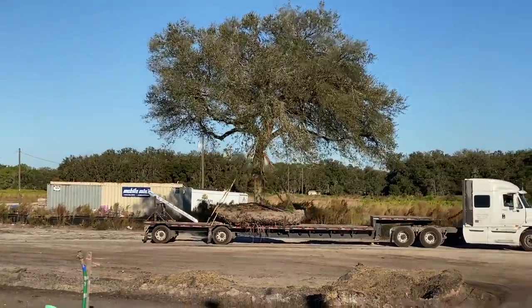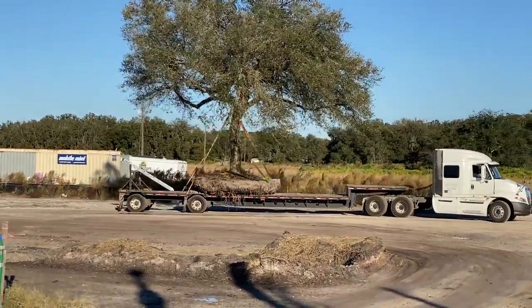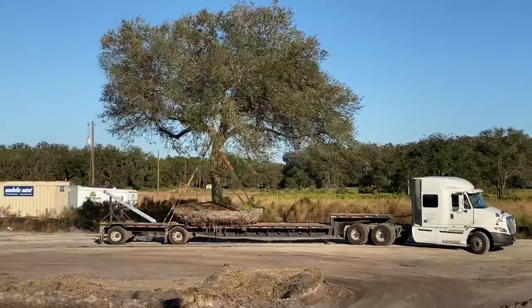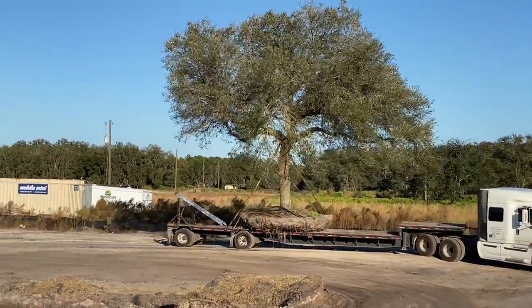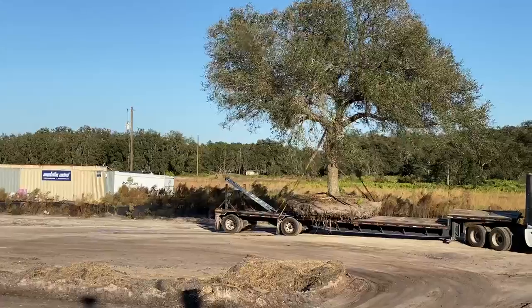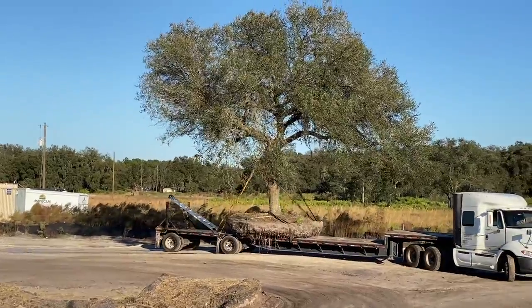We actually loaded this with a 45-ton tree spade, and we have it sitting flat on top of this low-boy flatbed trailer. That is our transport.